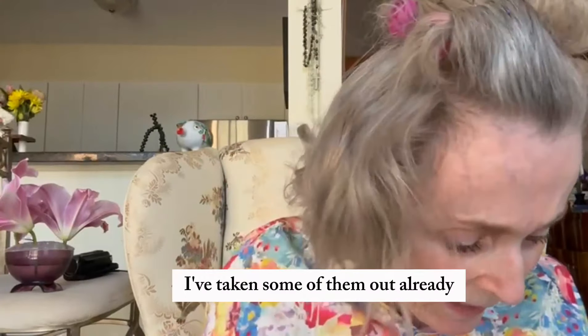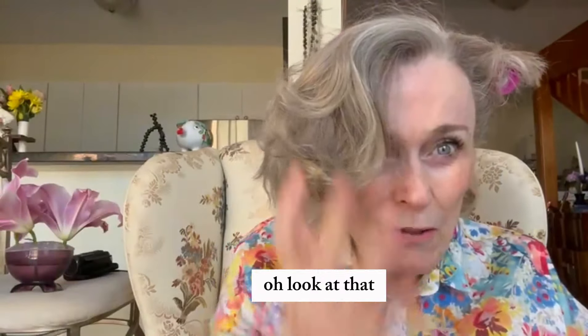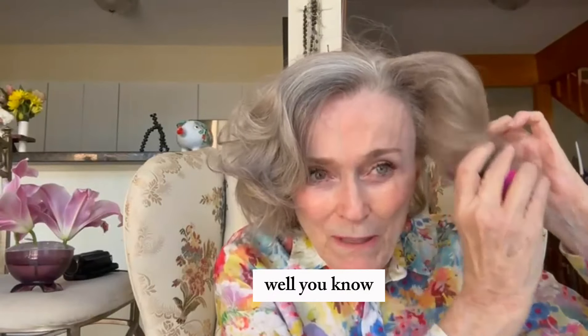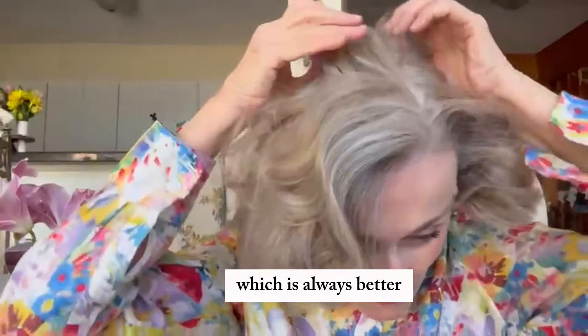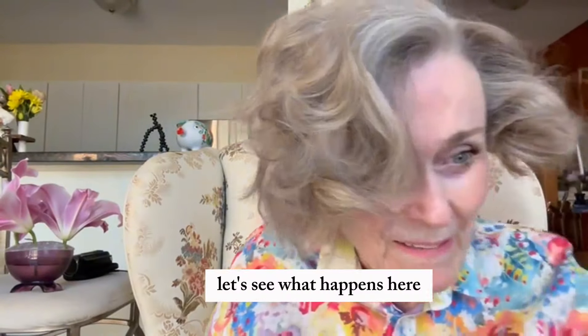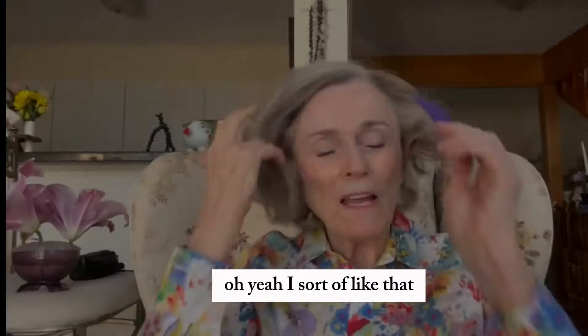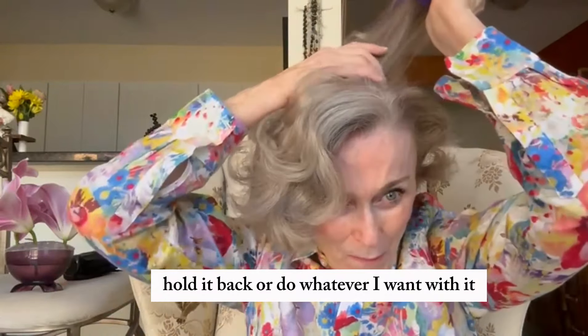I've taken some of them out already; we can test to see if this is worth it. Oh look at that — that's sort of nice! I don't know whether they'll stay all day, but it keeps the hair off my scalp, which is always better. Oh yeah, I sort of like that. I can put my clips in, hold it back, or do whatever I want with it.